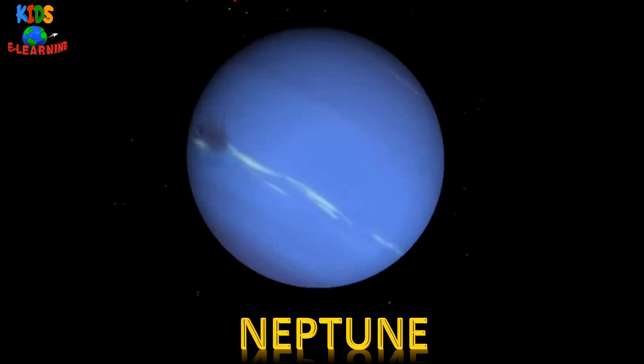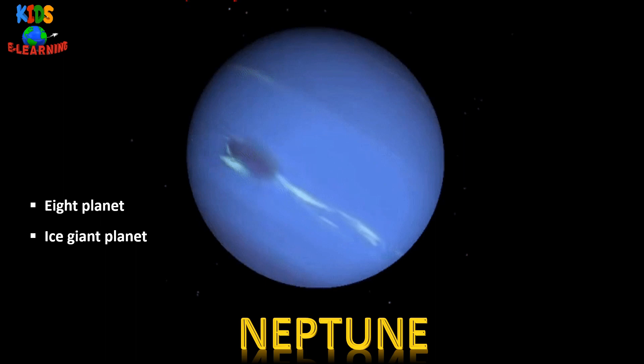Neptune — it is the eighth planet from the sun. Neptune is an ice giant planet. Its atmosphere gives it a blue color.